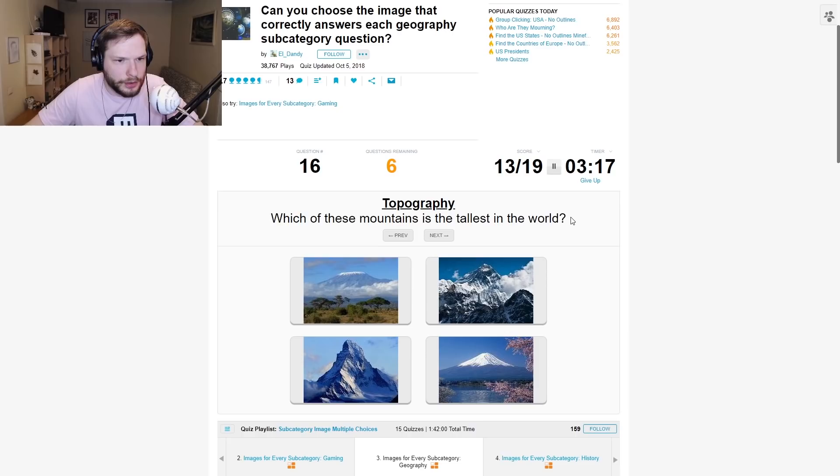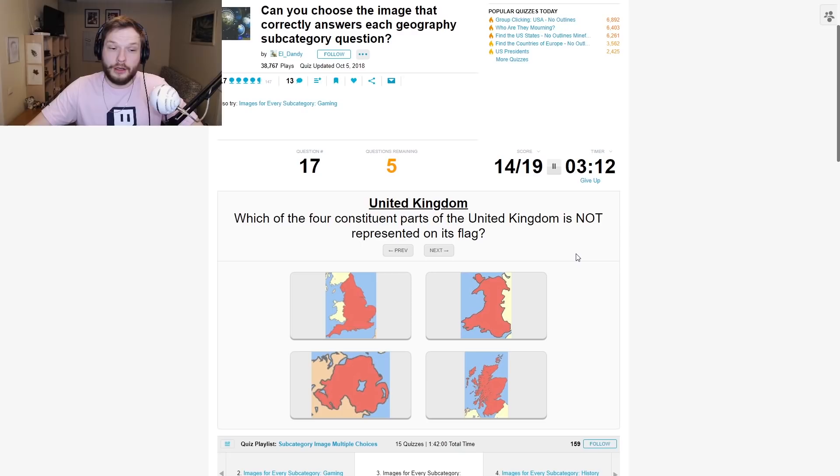Which of these mountains is the tallest in the world? Which one is Everest? This one kind of looks like Everest to me. Okay.